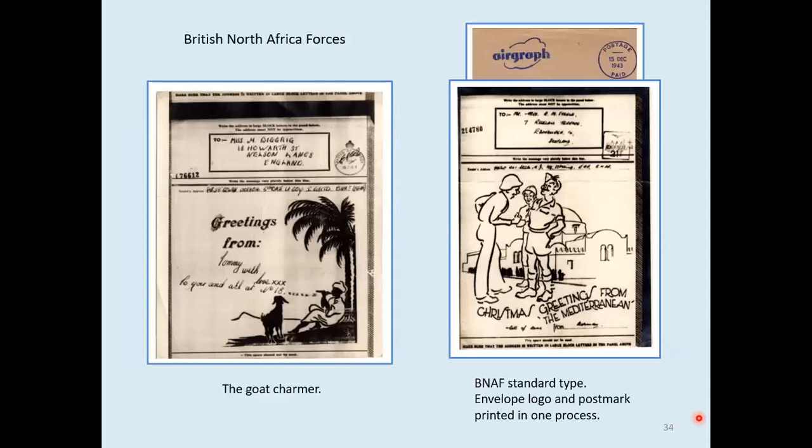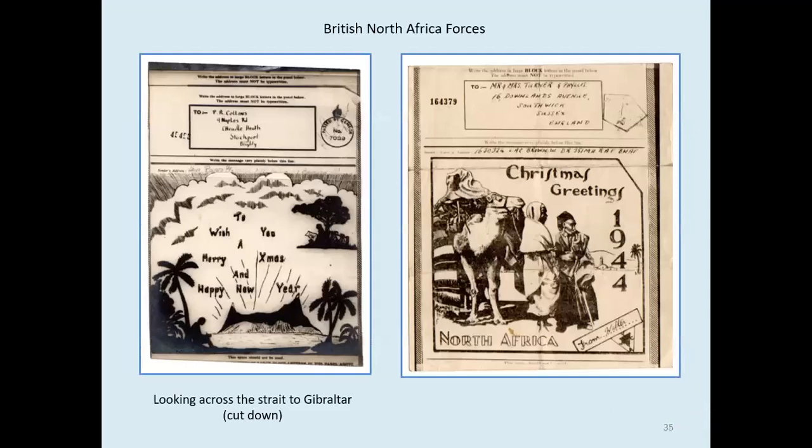Two more standard types — the goat charmer and a group of servicemen. This is one of those where the envelope logo and postmark are all printed in one process. This is looking across the street to Gibraltar, and this one has been very severely cut down — much narrower than all the others. The Gibraltar item shows how inaccurately some of the printed rolls could be cut — at the top there's a little bit of another airgraph, and you can see a very diagonal cut at the bottom. The physical sides are straight since they were printed on strips of paper, so if they look lopsided, it's the print.